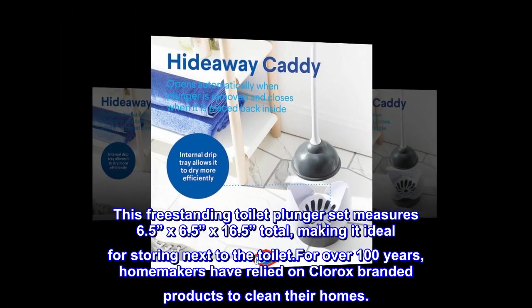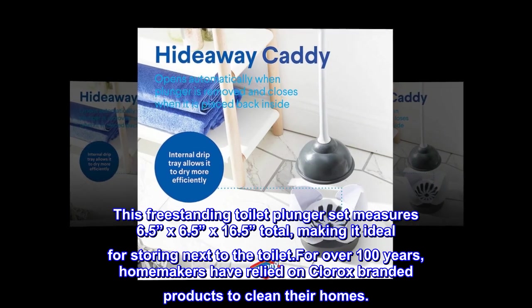For over 100 years, homemakers have relied on Clorox-branded products to clean their homes.